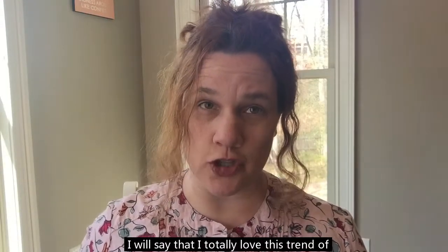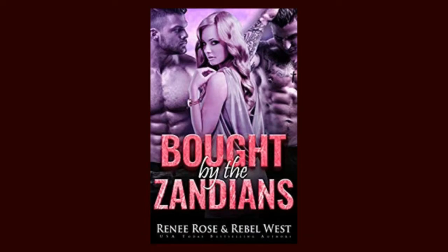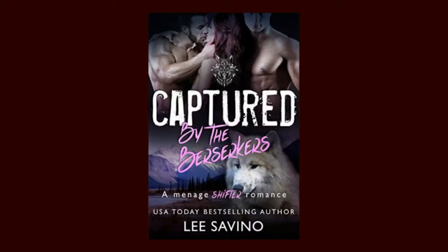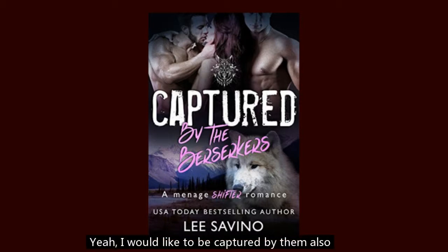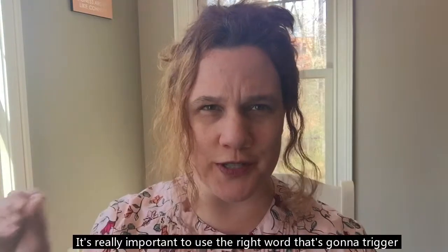I totally love this trend of titles and covers that are like 'Taken by the blank' or 'something by the whatever.' Here are some great examples: Renee Rose and Rebel West's Bought by the Zandians — check out them Zandians, I wouldn't mind being bought by them for a little bit. And then there's Captured by the Berserkers by Lee Savino — yeah, I would like to be captured by them also. Sometimes these covers just really draw you in. It's really important to use the right word that's going to trigger that impulse in the reader — like, yes, I want that.